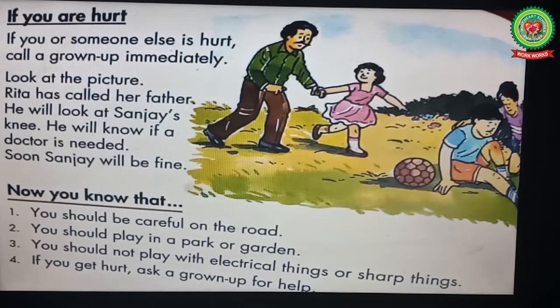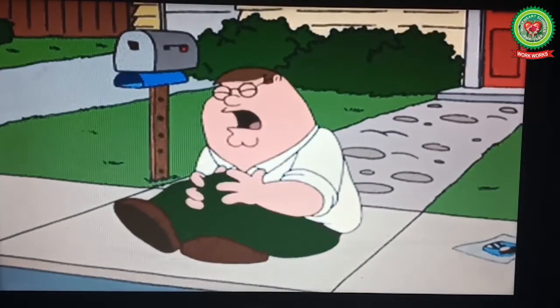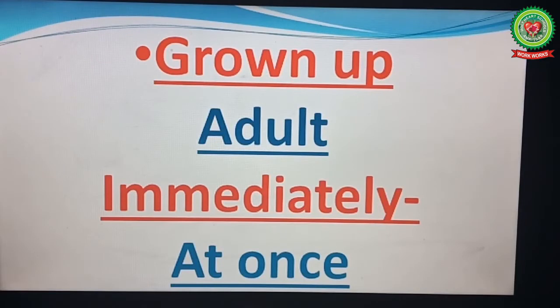If you or someone else is hurt — children, if you or any of your friends are hurt or in pain, call a grown-up immediately. Underline the words 'grown-up' and 'immediately' and write down their meanings: grown-up means adult, immediately means at once.